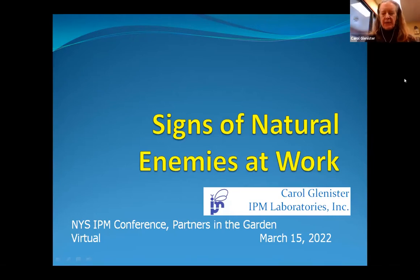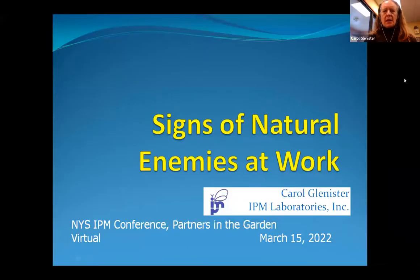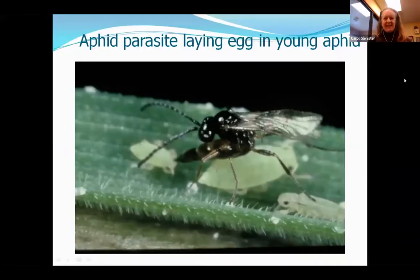This is a shortened title: how to know if your natural enemies are working. 'Signs,' if you're trained in science, means something specific, but in this case it just means the evidence of natural enemies at work. The natural state of things is natural enemies — it's natural control, it's the natural state of things.